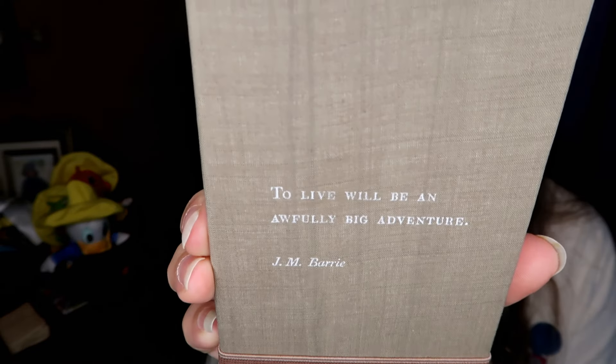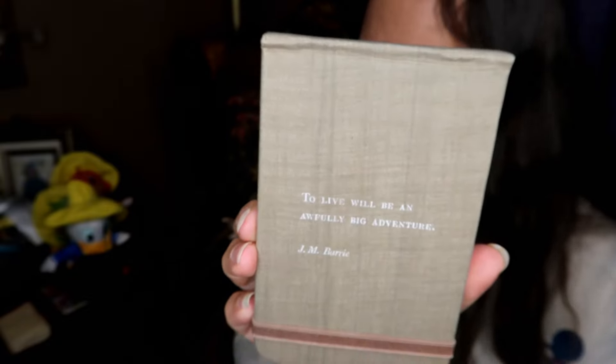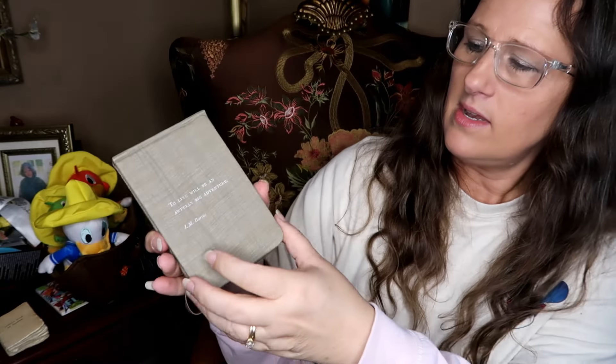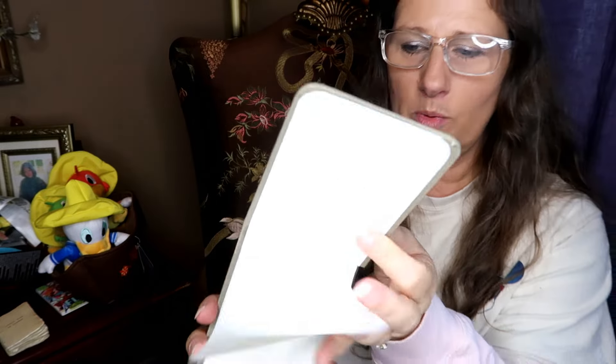This journal has the quote 'To live will be an awfully big adventure' — you'll recognize that as the Winnie the Pooh author. It's an unlined notebook. I thought I'd use it for travel notes since I also have a family channel called Life's a Whirlwind and we go on a lot of trips and adventures. That would be handy for that.